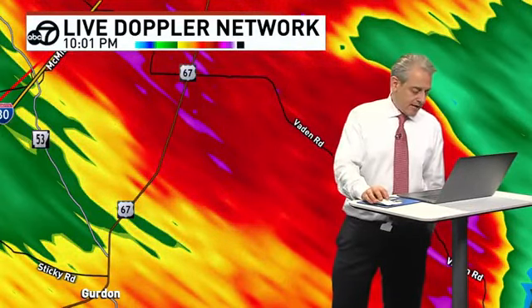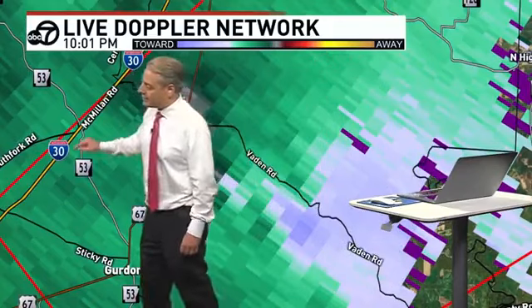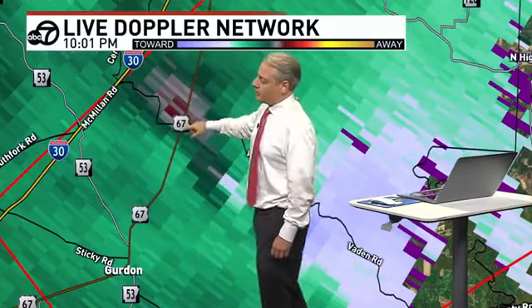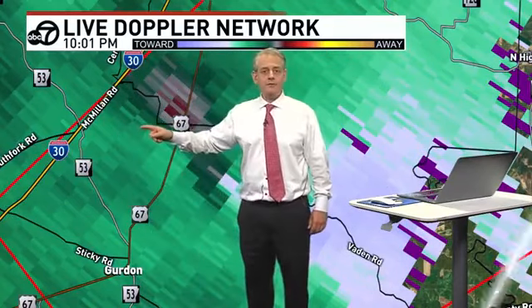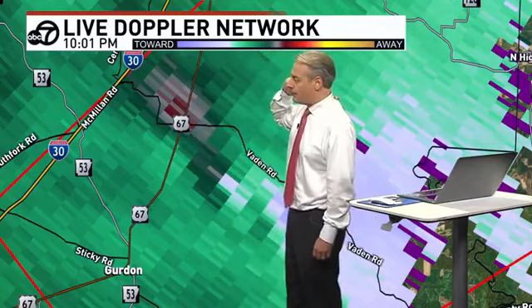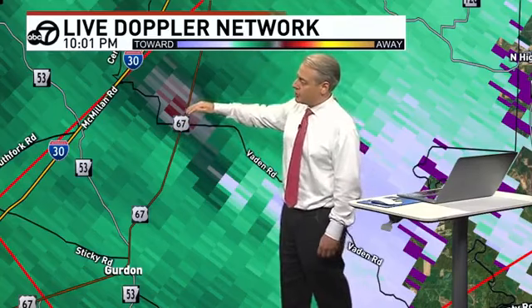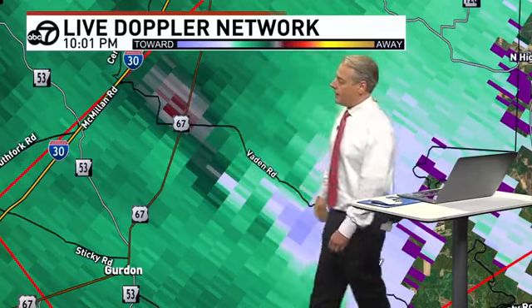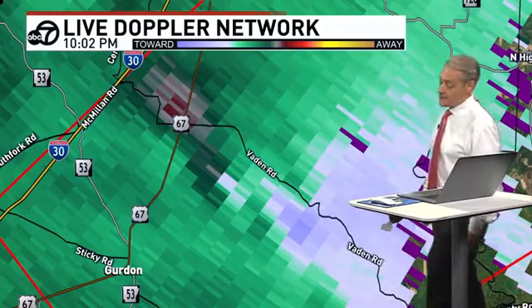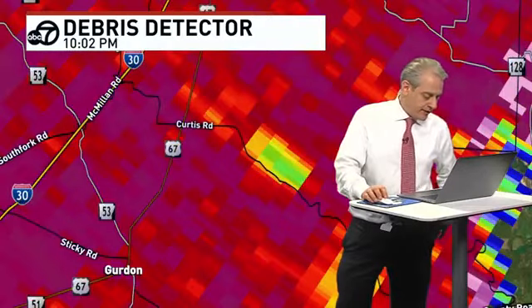Back to the velocity scan here, we'll get images every one minute or so. It looks like there's McMillan Road, there's I-30, Sticky Road right here. Do we have cameras in this area on I-30? As we see this come up, we might be able to get a glimpse and watch that area. It's on 67, just to the east of I-30 in Clark County. Vaden Road, moving off towards the northeast at 50 miles per hour.